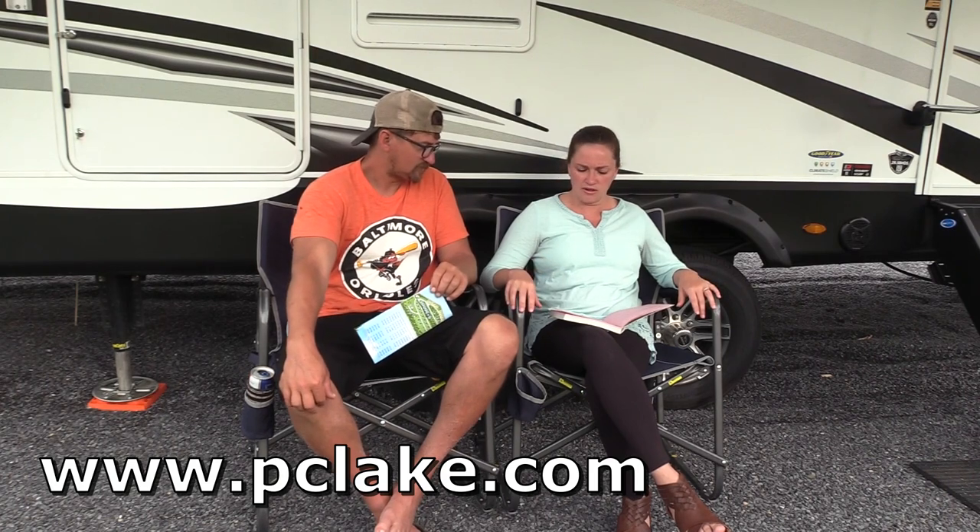Every week they have a new theme with activities, and you can find them all listed on their website. One thing to mention: there's no cell service there. They do have Wi-Fi available but you have to pay for it — $8 for 48 hours or $20 for the entire week. Her parents got the Wi-Fi and it worked great.